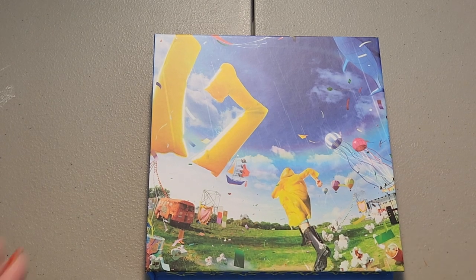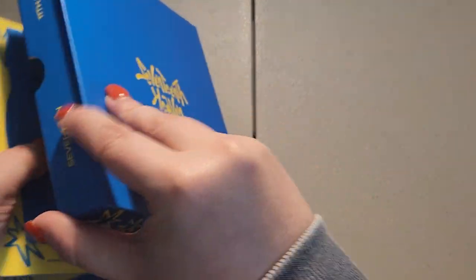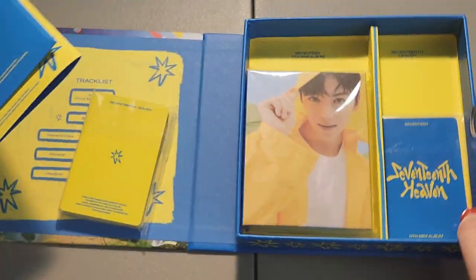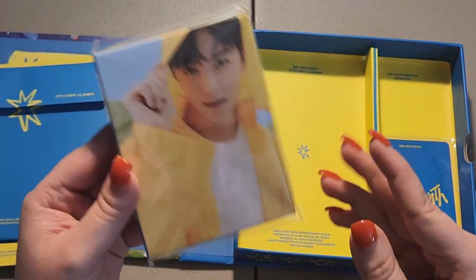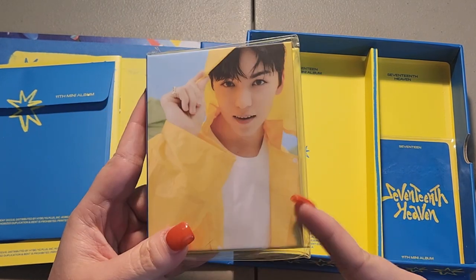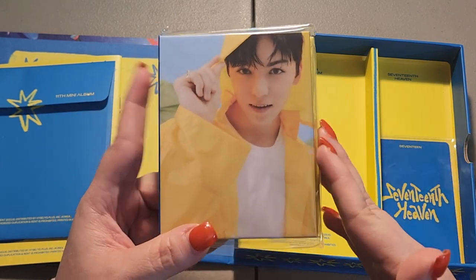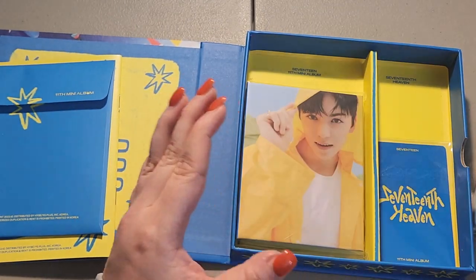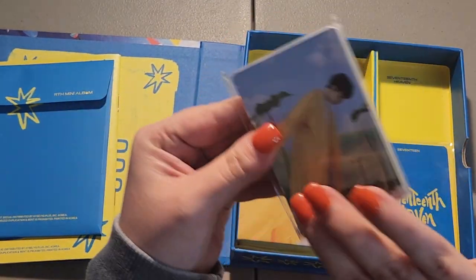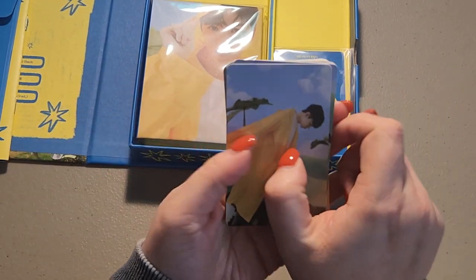I don't think I can plug my phone in from here, so if it dies, it dies. I already opened this but I'm going to show you — oh my god — we got Vernon's mini binder! I was trying not to scream; I opened this on my lunch break because I needed a little pick-me-up. We pulled Vernon! We got his mini binder and it also came with his cards.